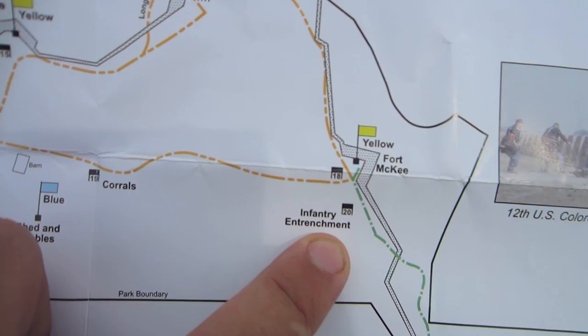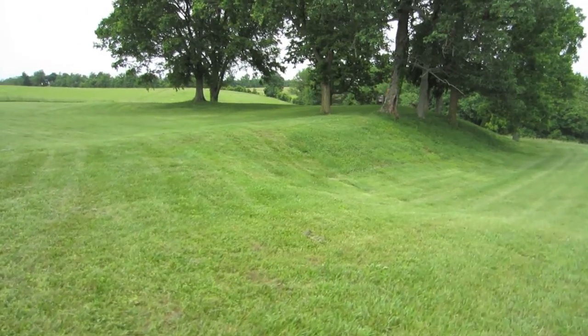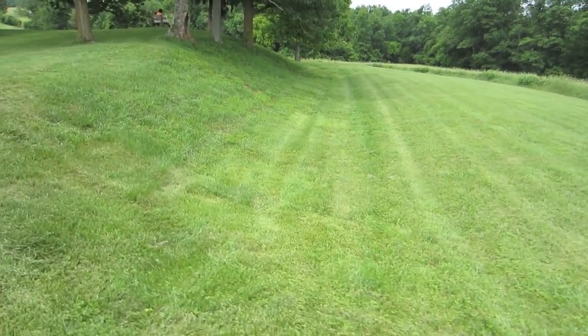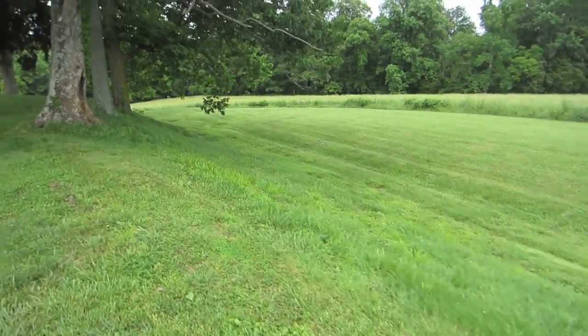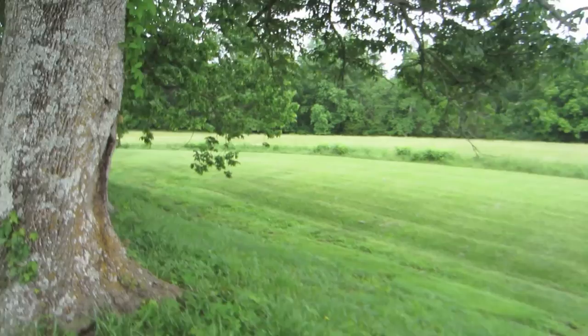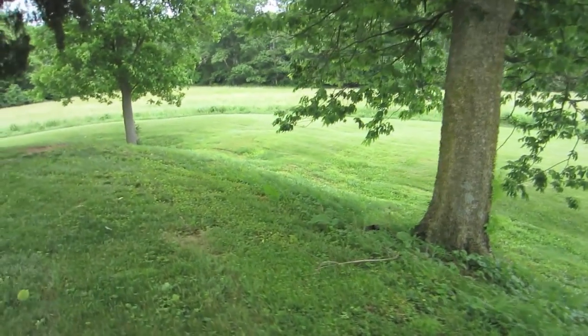Here we are at the infantry entrenchment on the map. You can see an old photograph of what it probably looked like back in the Civil War times. This is what it looks like now. You can see where they built the earth up here and dug a trench down here. But as far as fortifications, there's really nothing left — you don't see any of the original structure. Which is a little disappointing, but still it's cool just to see it and experience it, to walk the same place where these soldiers walked back in the 1800s.